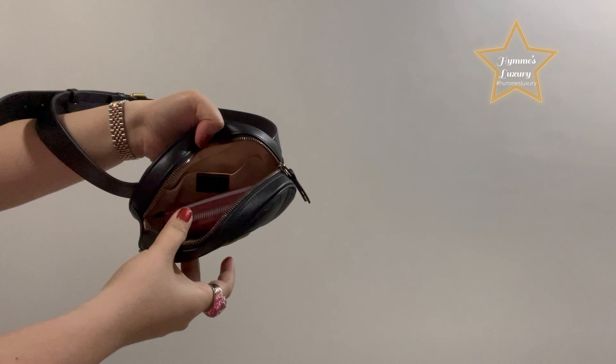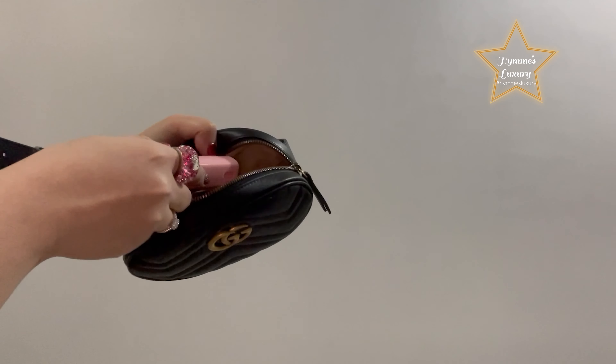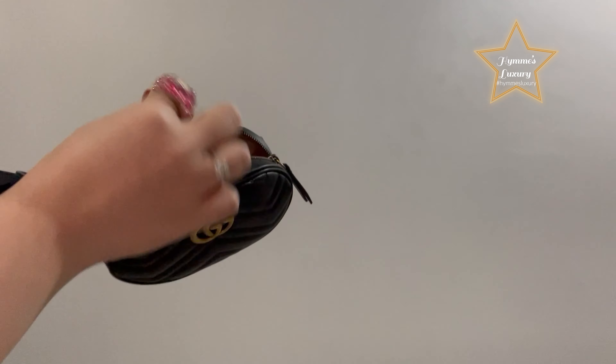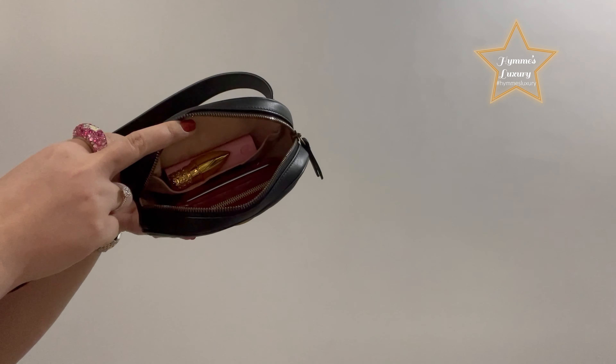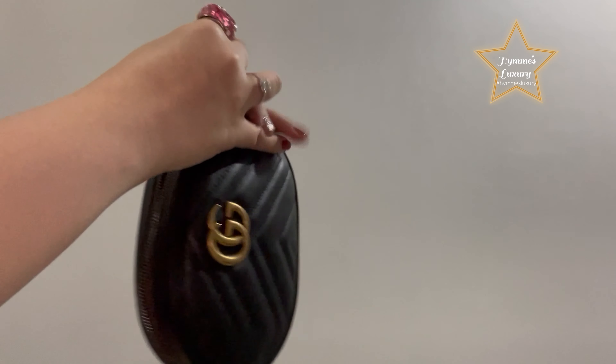Then I'll get my small bottle of alcohol and put it in the pocket so it will not spill. And then the small lipstick.